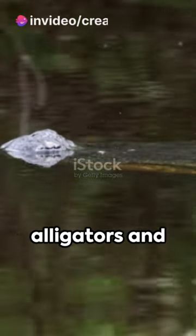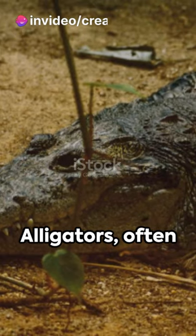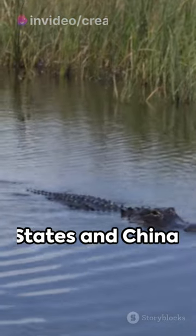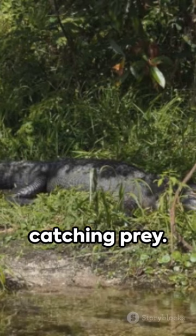Ever pondered the difference between alligators and crocodiles? Well, strap on your explorer hats! Alligators, often found in the United States and China, have a wide U-shaped snout, perfect for catching prey.